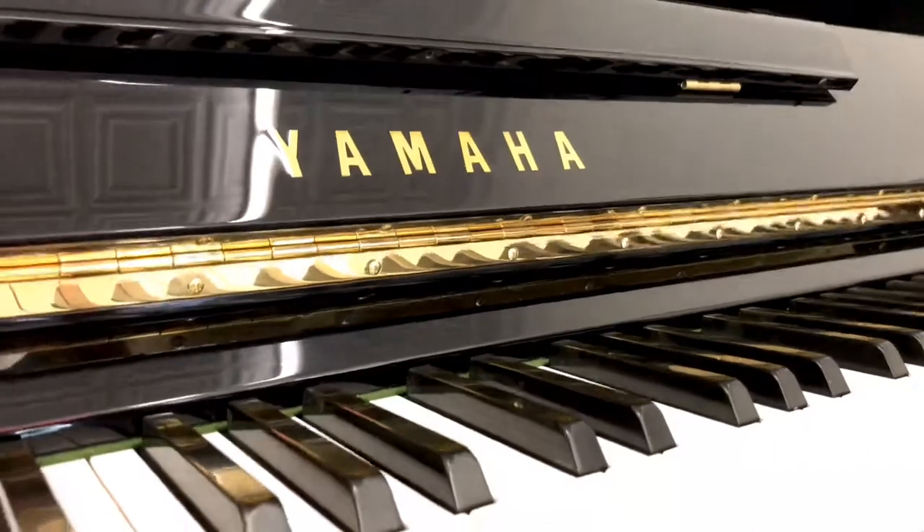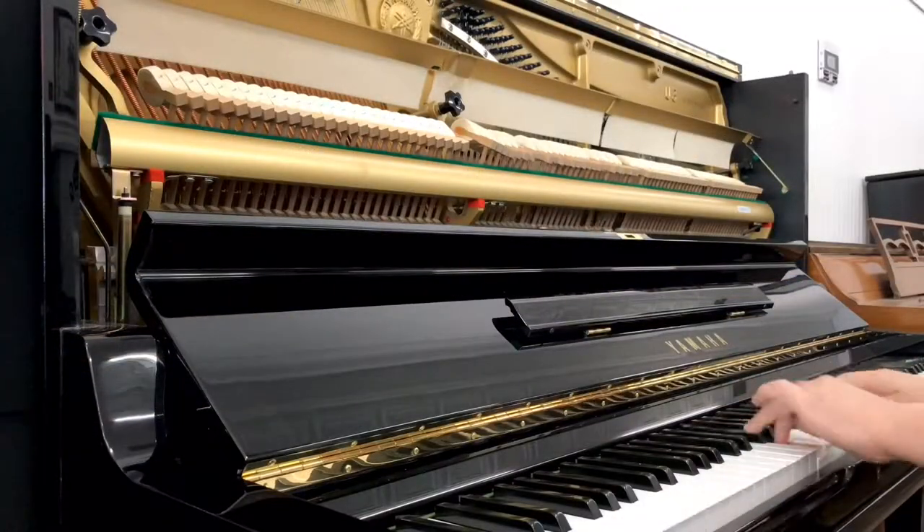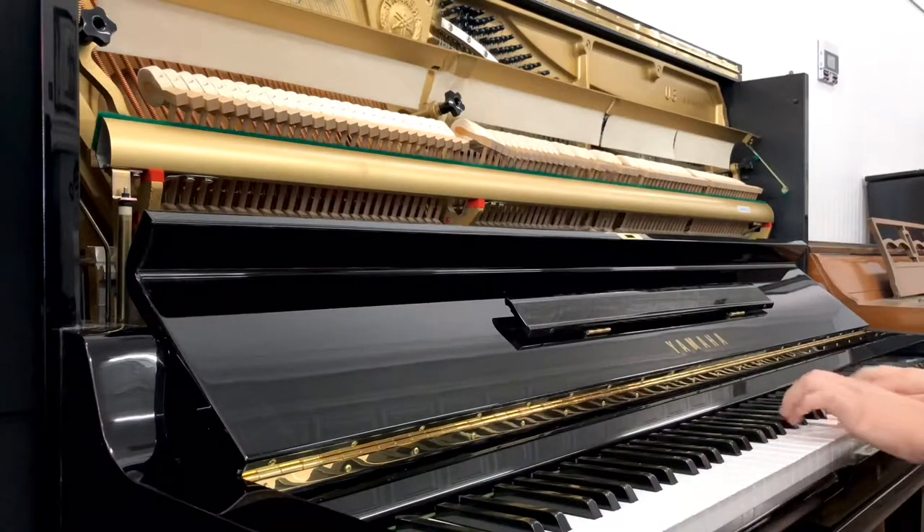If you want a true, handcrafted piano with a world-class sound, this is an excellent piano to consider. Give us a visit and try it out today!